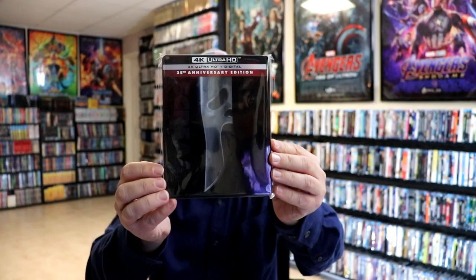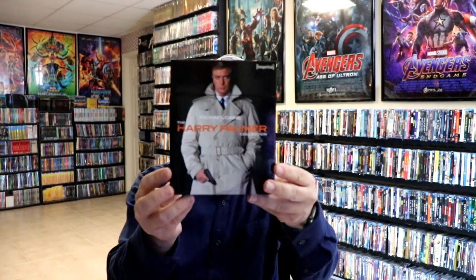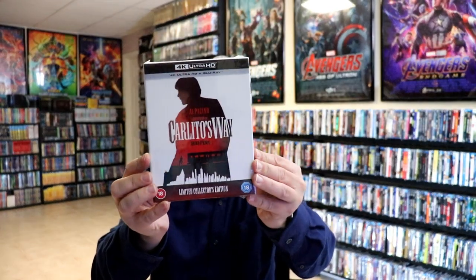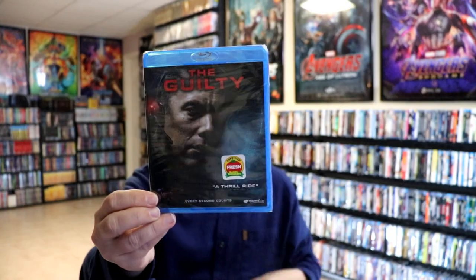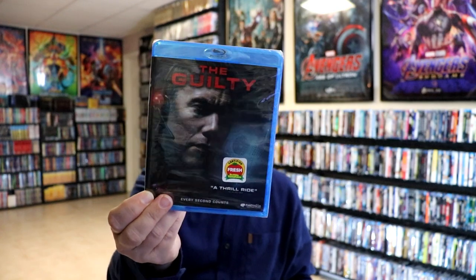Also during November I finally got a good copy of the Scream steelbook for my collection, so happy to have that. From Australia I got the Harry Palmer Collection — I did an unboxing for that if you want to check it out. From Eureka I got Il Grande Silenzio. And I got a really nice box set of Carlito's Way — I love this film, just saw it for the first time recently, and it includes the steelbook. I also received my Krampus 4K release from Scream Factory, which came in early during November.